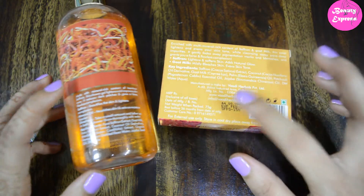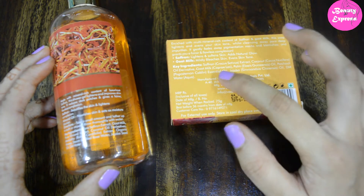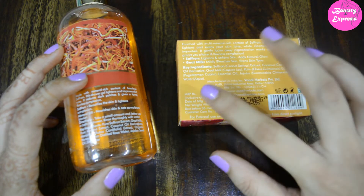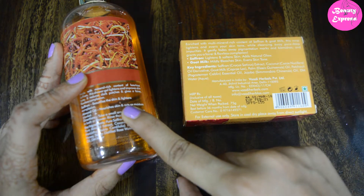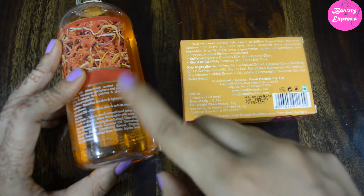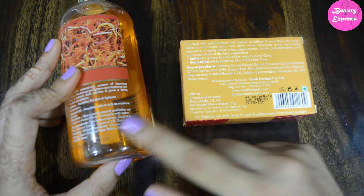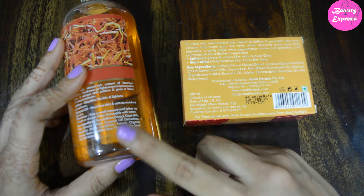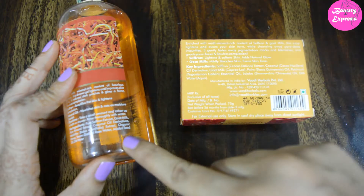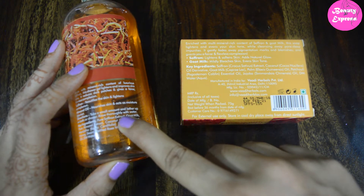The main ingredients of both products are the same — saffron and goat milk. However, almost all the ingredients are similar except for a few. This saffron shower gel also contains almond oil, which helps to nourish skin and acts as a moisture blanket. The shower gel also contains honey, which we all know is a great moisturizer.